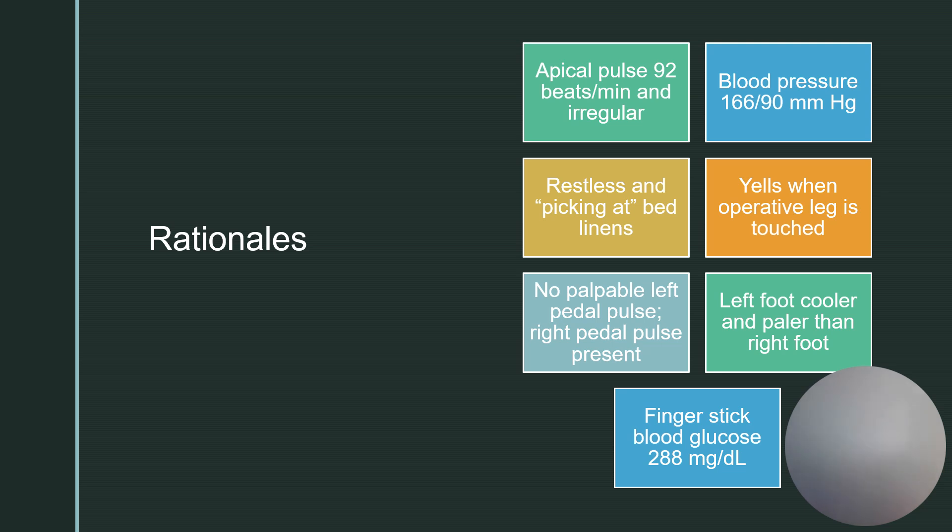Looking at the blood pressure, elevation can be caused by pain, agitation, restlessness, or the stress of the injury and surgery. That irregular heartbeat can also cause blood pressure to go up because the heart is having to work harder to perfuse the body, leading to poor cardiac output and decreased cardiac output.